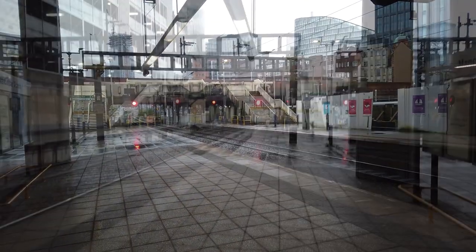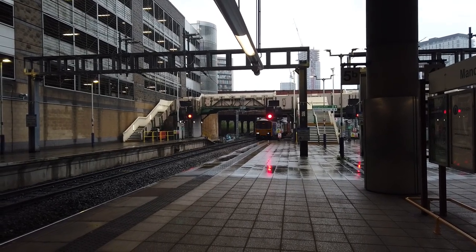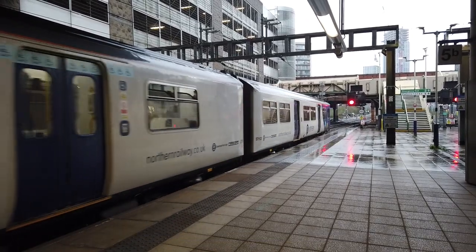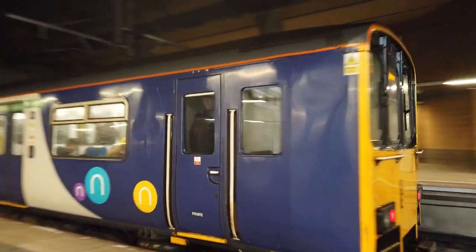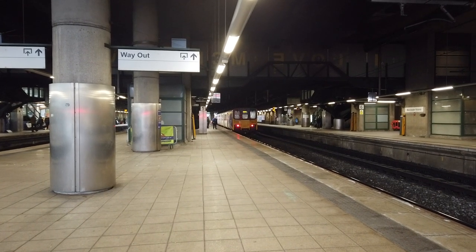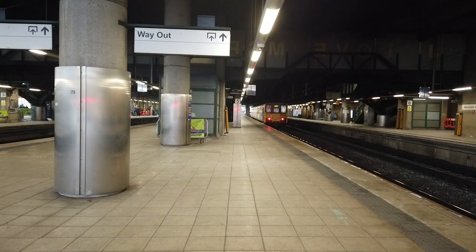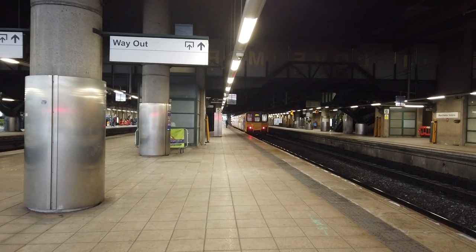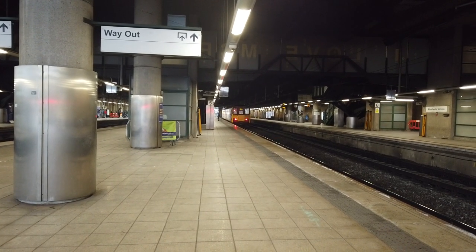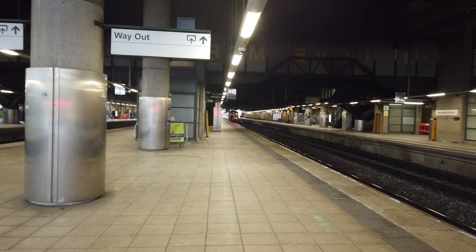You'll hear the odd Metrolink whistle popping up in the background — see how many you can count before the end of the video. As we're arriving now, it's going to be the 1115 Northern service running from Rochdale to Blackburn in the opposite direction to the one we just saw — 15113. It's looking very lovely. This one's going to sit here for a couple of minutes before it heads off. What are those engines on that one? Sounds quite interesting.